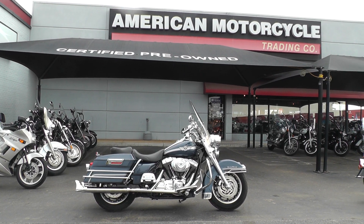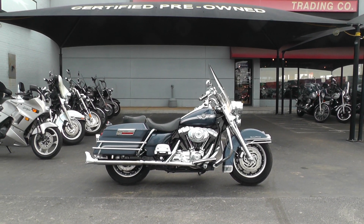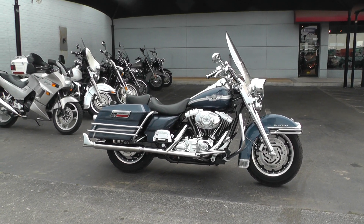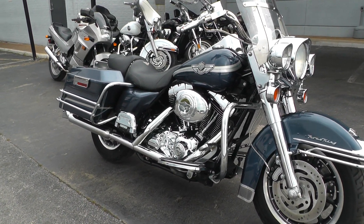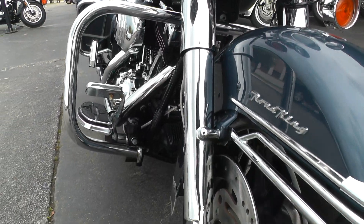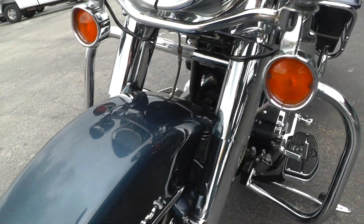Hello folks, Gino here with American Motorcycle Trading Company in Arlington, Texas, with another scratch and dent special for you. This is a 2003 Harley Davidson Road King. It comes with a carbureted twin cam 88 and a five speed. Got upgraded exhaust, got the engine guard up front here, chrome front end. 2003 was the 100th anniversary year for Harley.